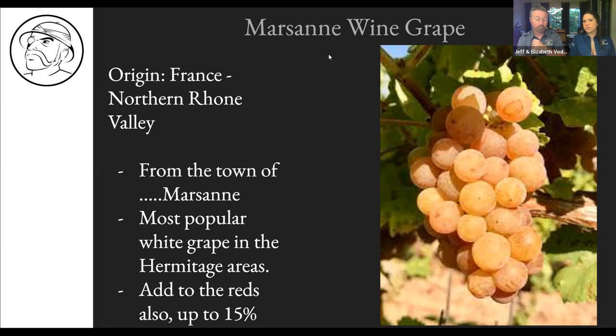Interestingly, Marsanne is a white grape that looks kind of reddish — like Pinot Gris, it has an orangey color with redness on the edges. It's also grown in Switzerland, Spain, Australia, New Zealand, Canada, and the US, but it's mostly used for blending. I was really excited to find this one as a hundred percent Marsanne, so I jumped on it.